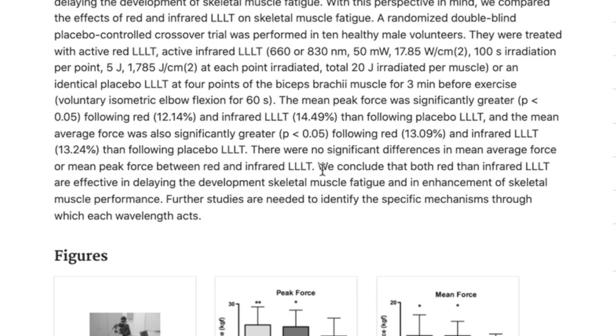So in this study they tried to see which was better between red and infrared, and they found that both of them had a benefit. Obviously you can read this and go — the best answer now would be to get a device that gives you both red and infrared light.